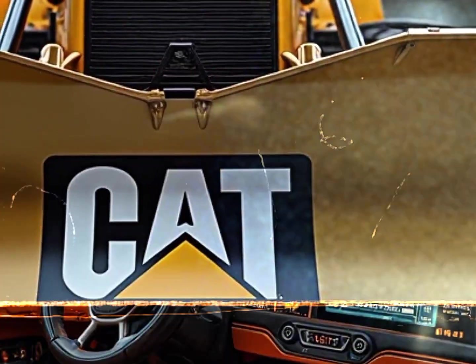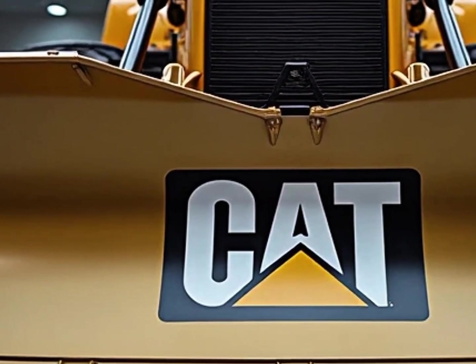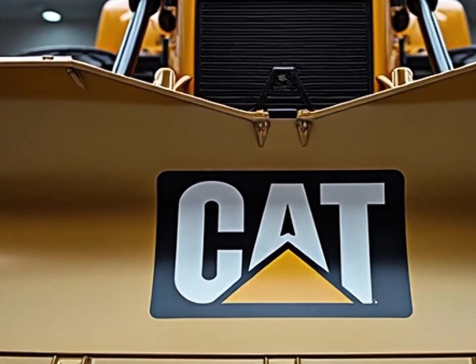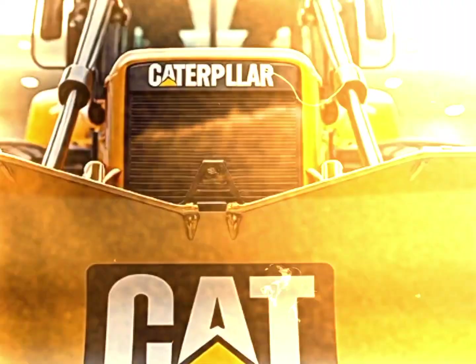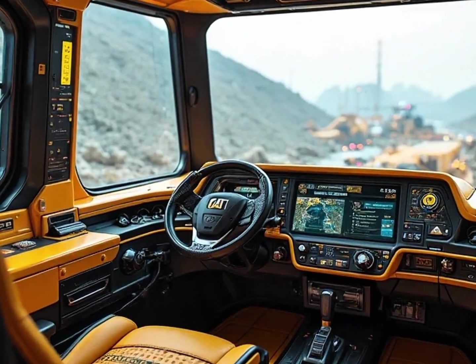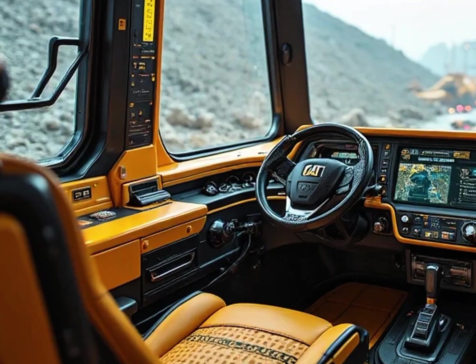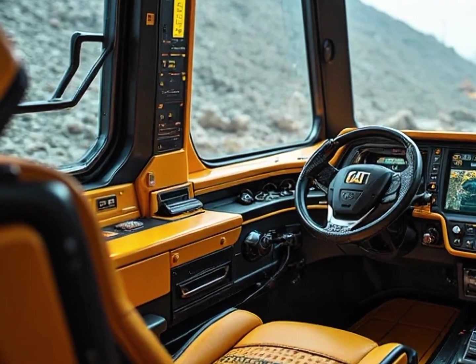And let's talk about technology, because this is where the D11 really shines. Caterpillar has loaded this bulldozer with advanced automation systems, including full autonomous operation modes, semi-autonomous blade control and real-time GPS guidance that allows operators to move massive amounts of earth with pinpoint precision, reducing downtime, cutting costs and improving safety like never before.